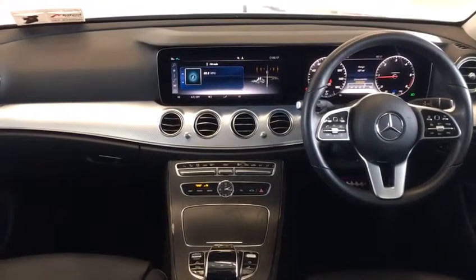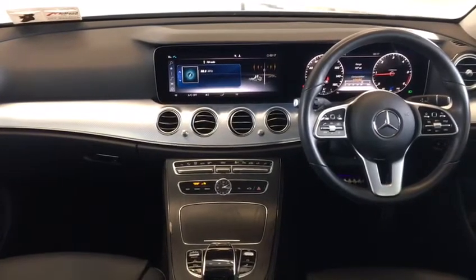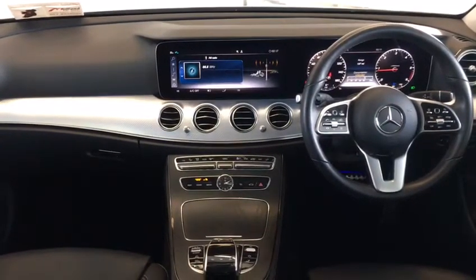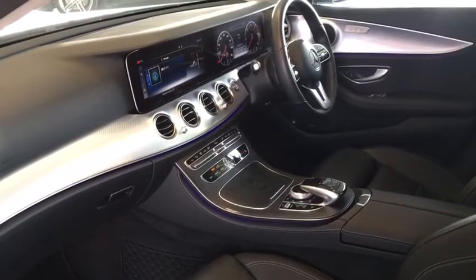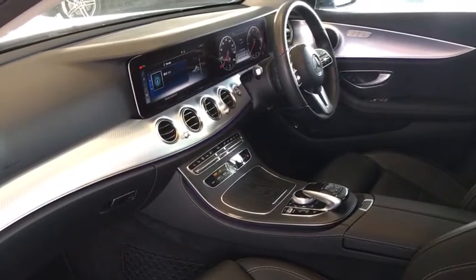The car has a host of extras including reversing camera, heated seats, cruise control, and an upgraded ambient lighting package.